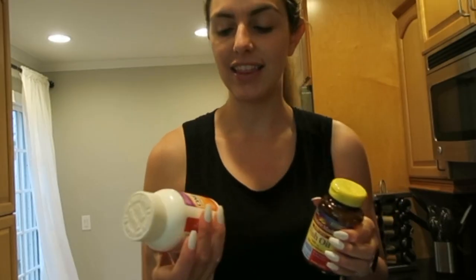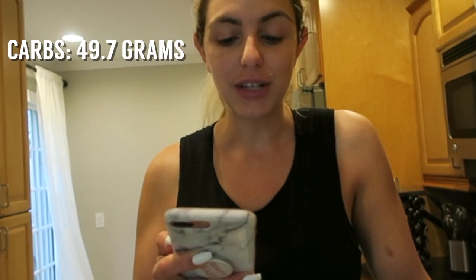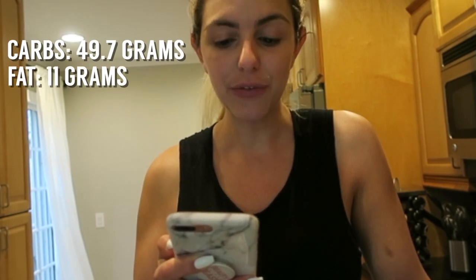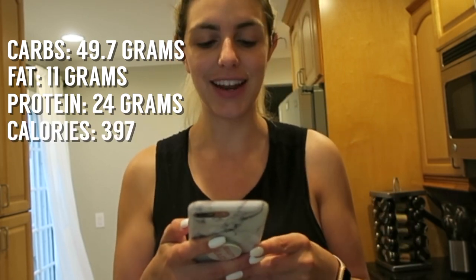I always have that with my first meal since I have arthritis and a weak immune system, so I don't want to get sick. I also have my multivitamin and fish oil. The macros for that meal are 49.7 grams of carbs, 11 grams of fat, and 24 grams of protein — 397 calories. Now I'm going to go train, and I've got my BCAAs with some glutamine.